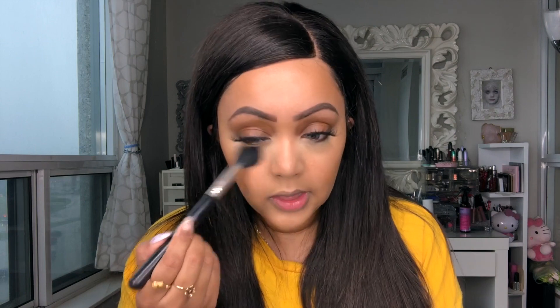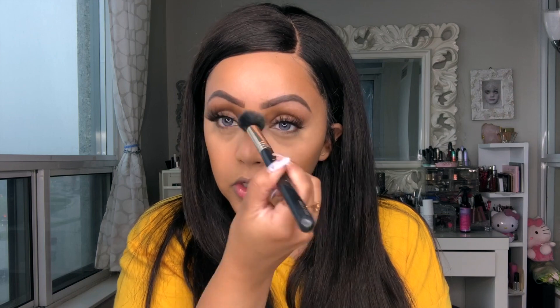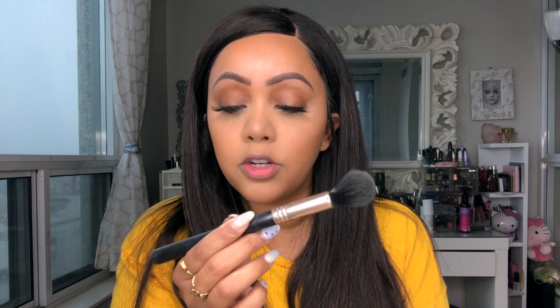Set the areas prone to creasing — for me that's under my eyes, around the nose, and above the lip line where oily skin tends to get shiny. A lot of people call this baking, but I don't bake for long because I find it gets cakey. As soon as it's set, I brush the product off with a tapered brush — I'm using a Sigma tapered brush.